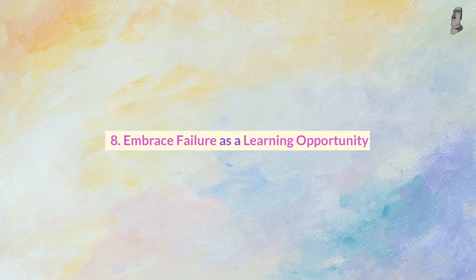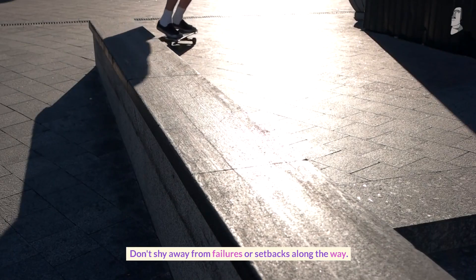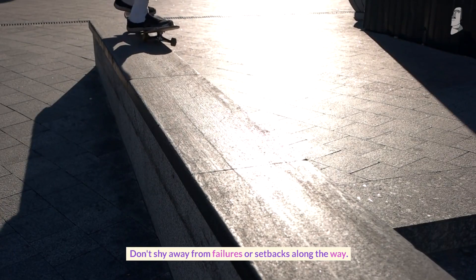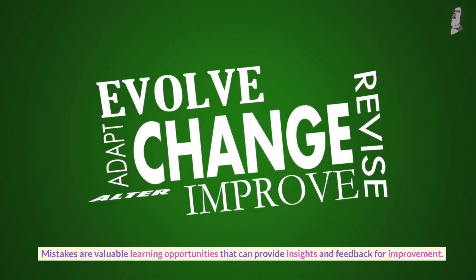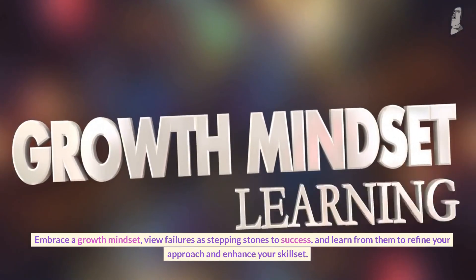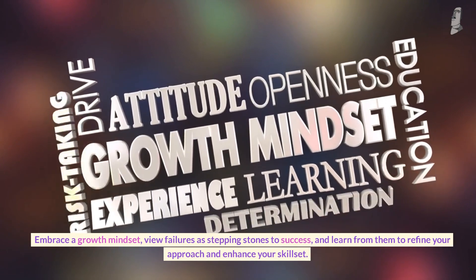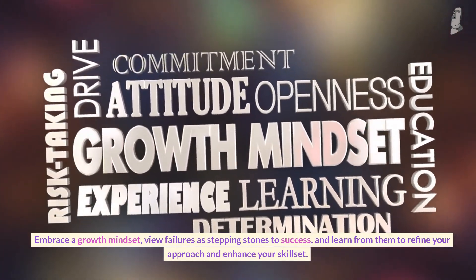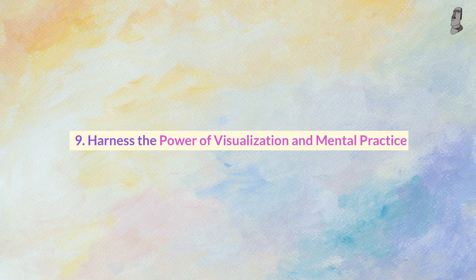Number eight: embrace failure as a learning opportunity. Don't shy away from failures or setbacks along the way — mistakes are valuable learning opportunities that can provide insights and feedback for improvement. Embrace a growth mindset, view failures as stepping stones to success, and learn from them to refine your approach and enhance your skill set.